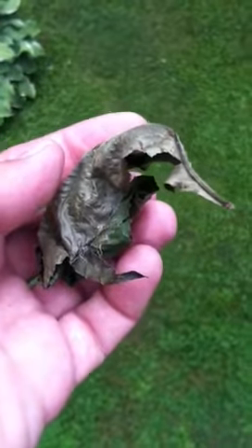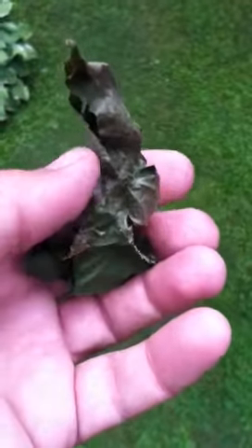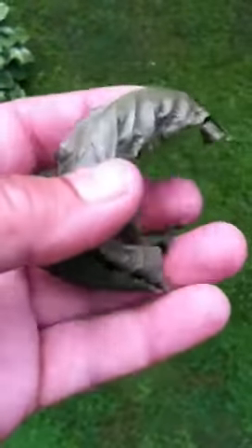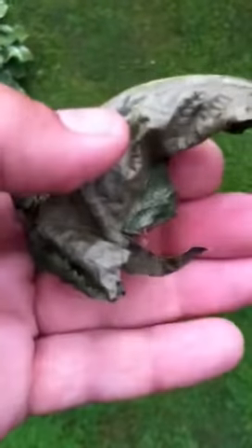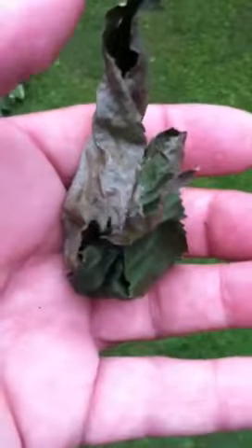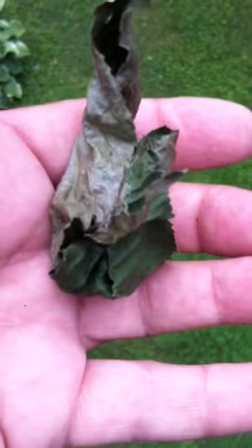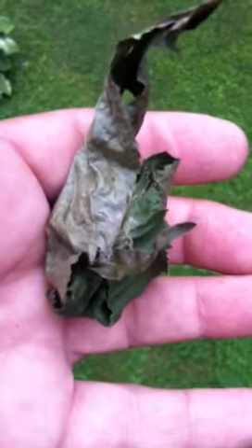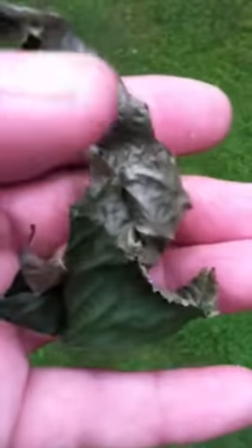Hi everybody. This is a giant silk moth cocoon and I just want to show you something really cool. I'm going to squeeze down on it a little bit and you can hear it moving around. Isn't that pretty cool?